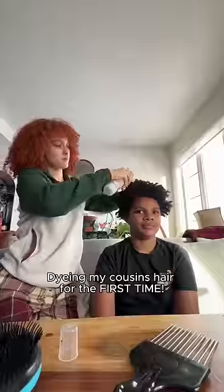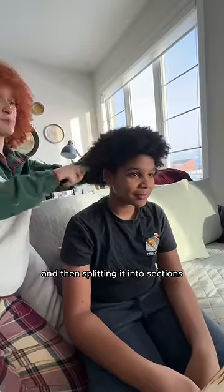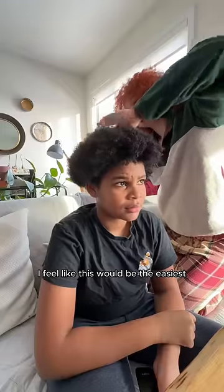My little cousin asked my sister and I to dye his hair blue. I started by detangling his hair and then splitting it into sections. I feel like this would be the easiest way to be able to do his tips.